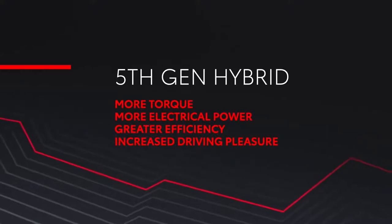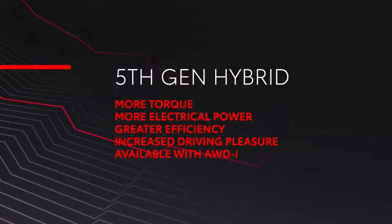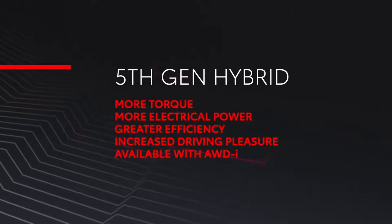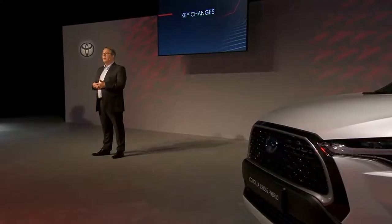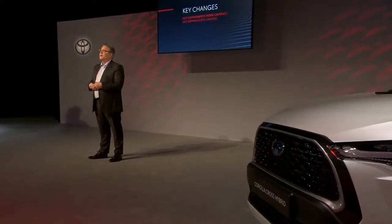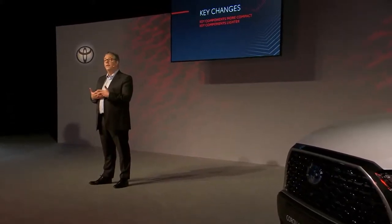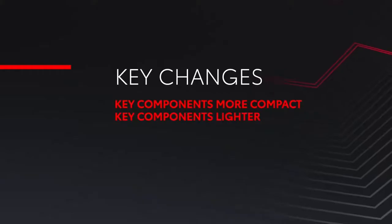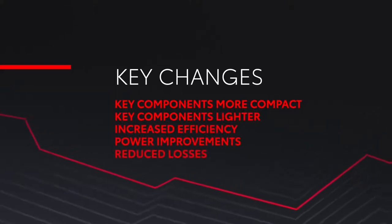It's the ideal powertrain for the customer who wants a car that is easy to drive, cost-efficient, sustainable and durable. The Corolla Cross is available with all-wheel drive i, as in the RAV4, delivered via an additional electric motor on the rear axle, giving great confidence and peace of mind in low grip conditions. Key components are more compact and lighter in weight. The transaxle has been re-engineered along with new lubrication and oil distribution systems that use low viscosity oil.